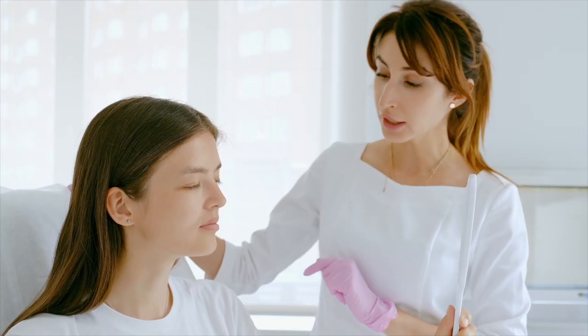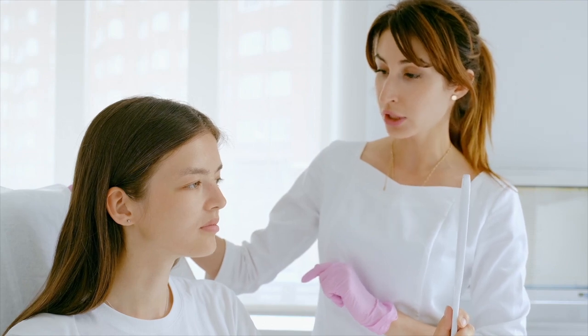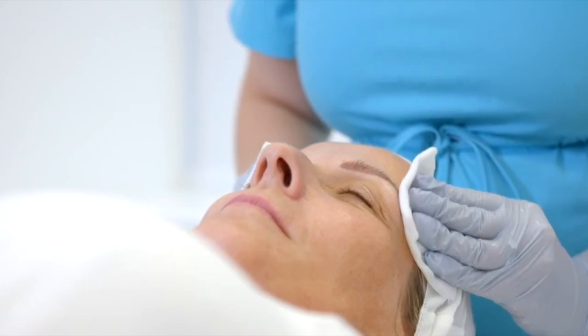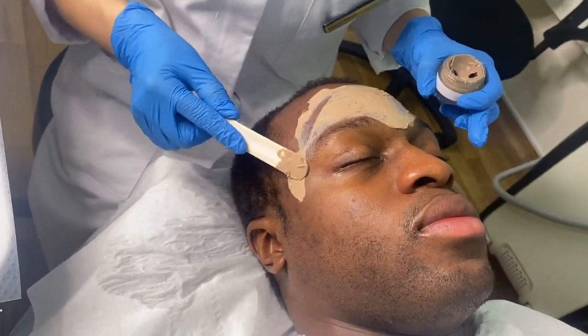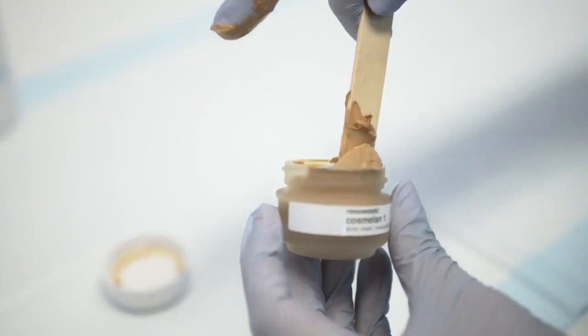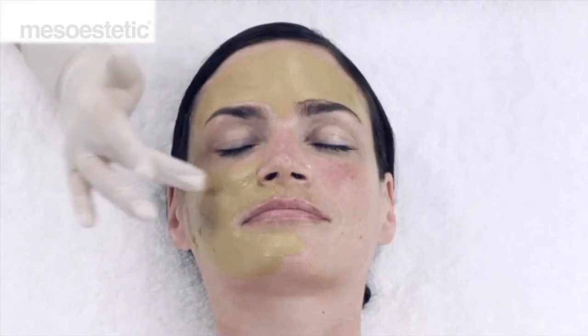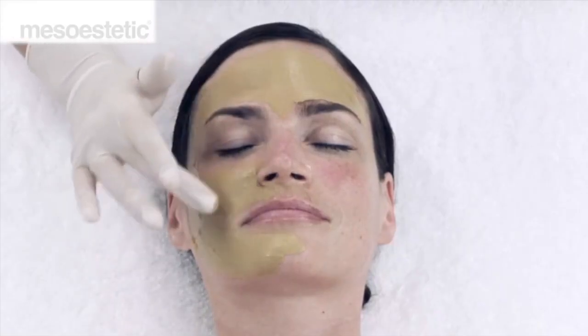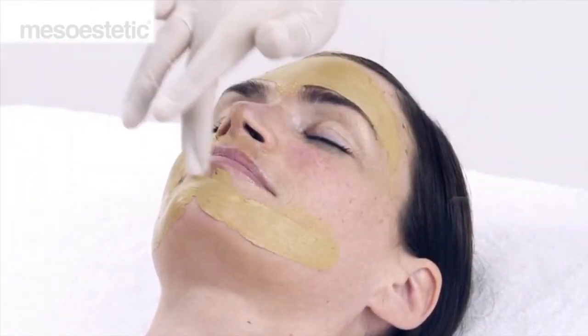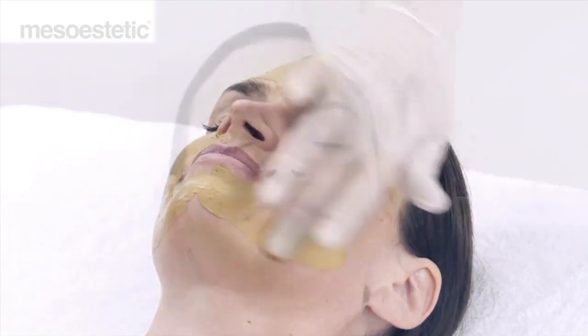The Cosmolone method consists of four phases to reach the end result. Phase one is the intensive depigmentation — one session in clinic performed by a skin professional. The professional applies Cosmolone One, which is a professional treatment mask left on the skin for eight to twelve hours depending on your skin type, photo type, and form of hyperpigmentation. After eight to twelve hours you will then remove the mask yourself in the comfort of your own home.